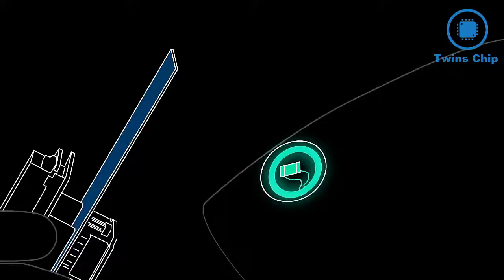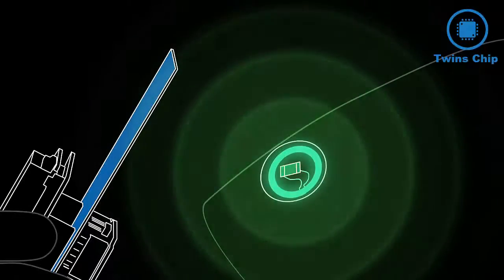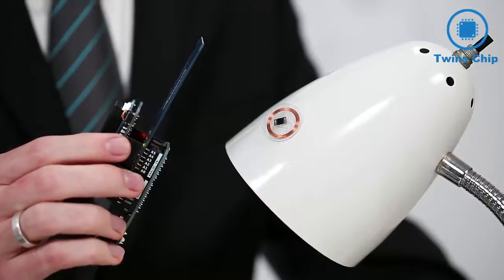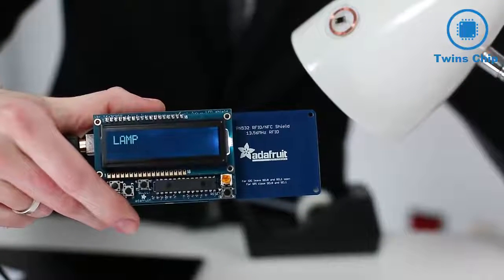It's pretty slick. Impressive. The powered chip inside the tag then responds by sending its stored data back to the reader in the form of another radio signal. That radio signal is interpreted by the reader, which then sends the data out to a computer or a microcontroller. So reading our tagged lamp here informs us that... lamp.